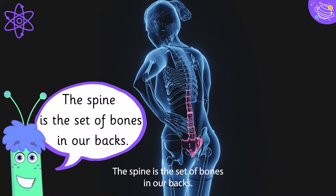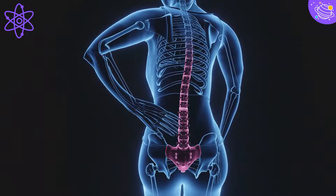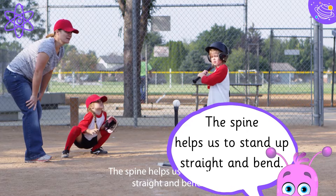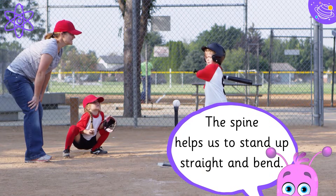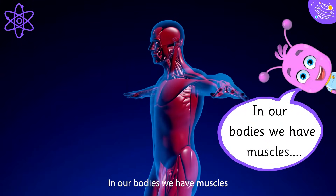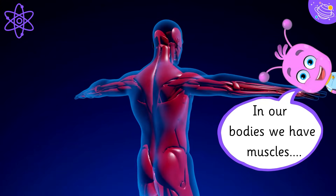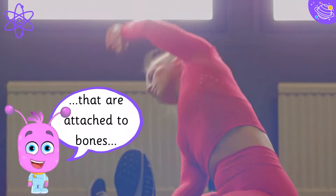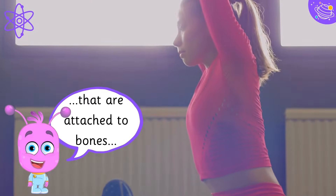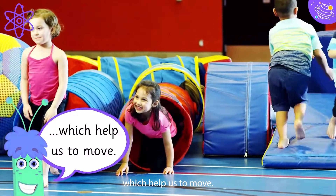The spine is the set of bones in our backs. The spine helps us to stand up straight and bend. In our bodies we have muscles that are attached to bones, which help us to move.